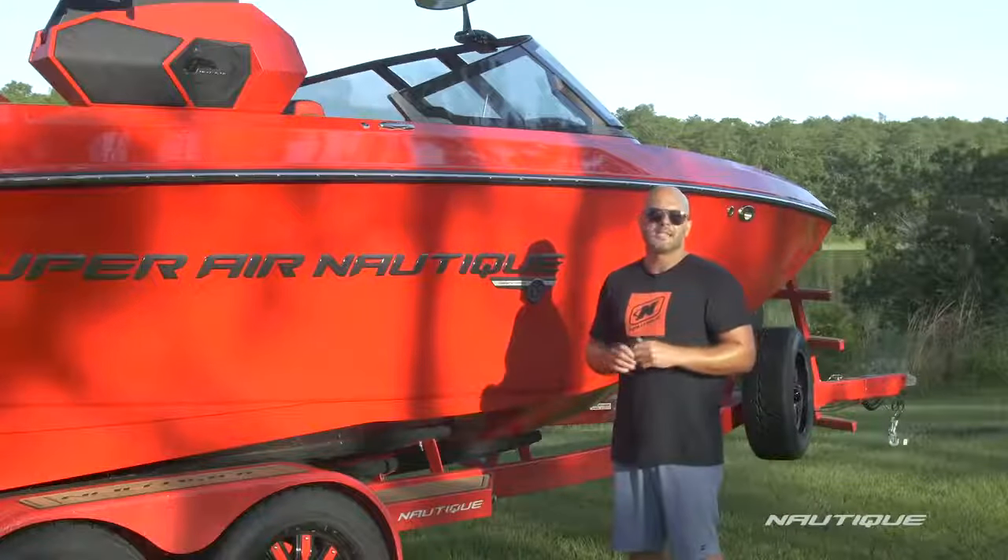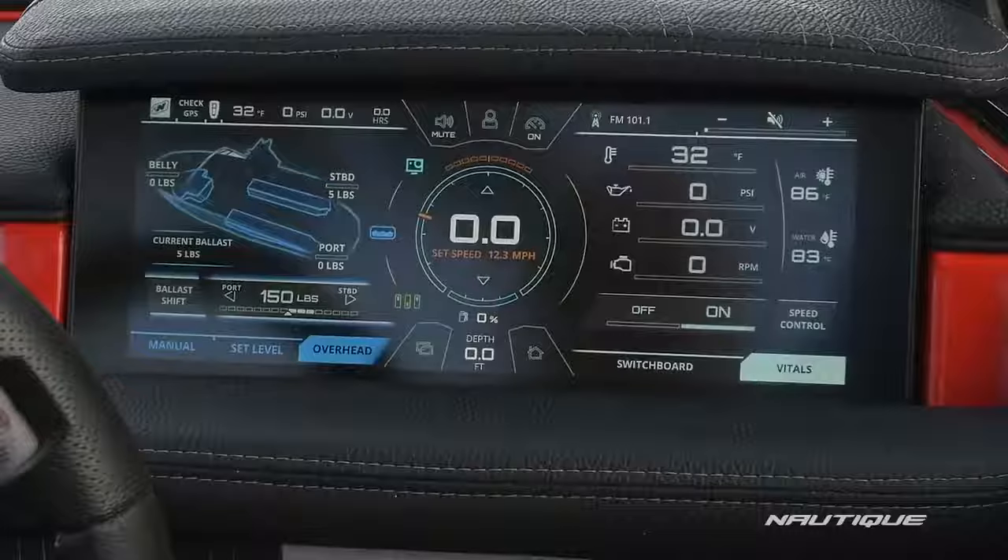It's great for kids that are beginners, or fill up the ballast and you have pro-level wakes with the push of a button.